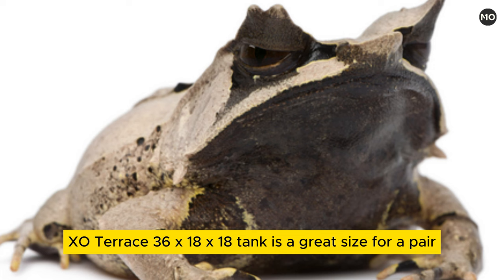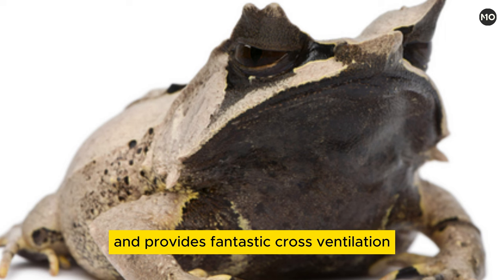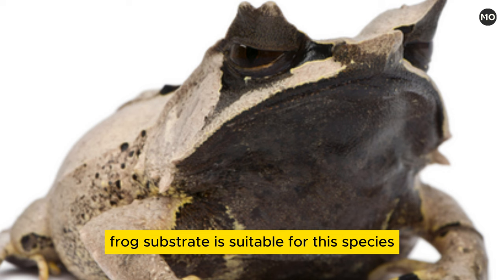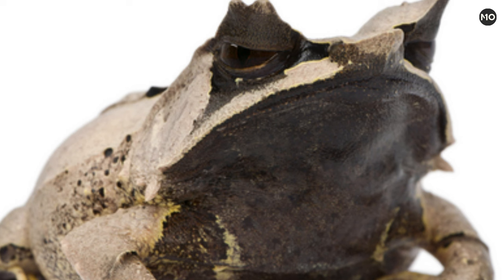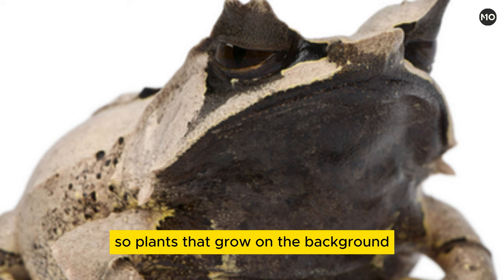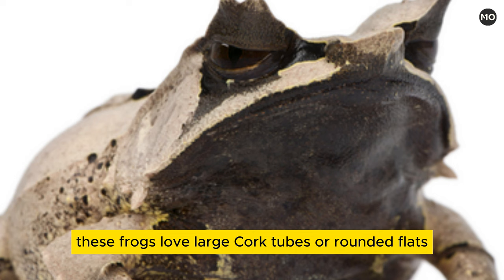Exoterra's 36x18x18 tank is a great size for a pair and provides fantastic cross-ventilation. Solomon Island Leaf Frog substrate is suitable for this species, with a water feature being optional but definitely appreciated. Make sure to at least provide a large water bowl for soaking. The frogs will trample any live plants that you provide for them, so plants that grow on the background, or artificial plants, would be the way to go. These frogs love large cork tubes or rounded flats.